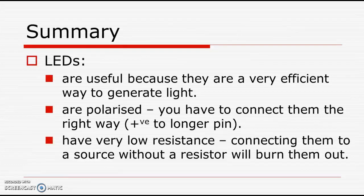To summarize: LEDs are useful because they are a very efficient way to generate light — instead of generating a lot of heat and a little bit of light, they generate lots of light. They're polarized, so we have to make sure to connect them the right way or they won't work. The positive connection needs to go to the longer pin. And they have very low resistance — if we connect them to a power source without a resistor, we'll burn them out.